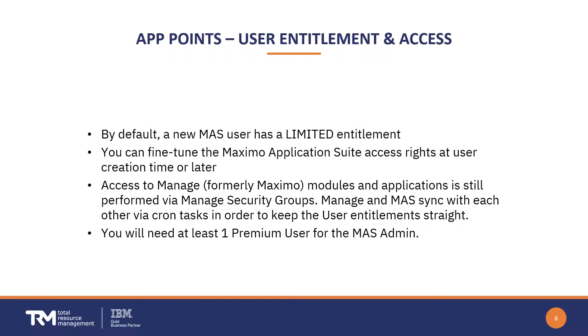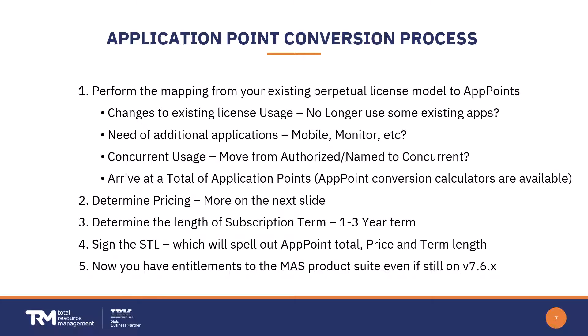Once a user has been provisioned at the Application Suite level, accessing the Manage modules and applications is still done through security groups down in Manage — just like you used to do in Maximo. Manage and Application Suite synchronize with each other via a cron task to keep user entitlements aligned between the two. You will also need at least one premium user for the overall Application Suite admin.